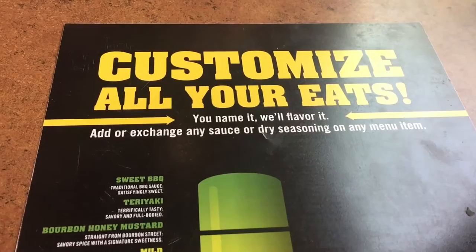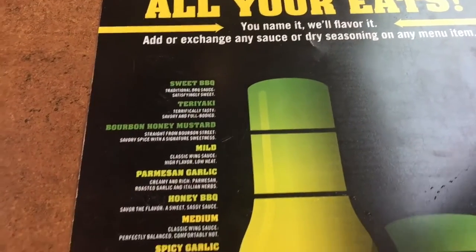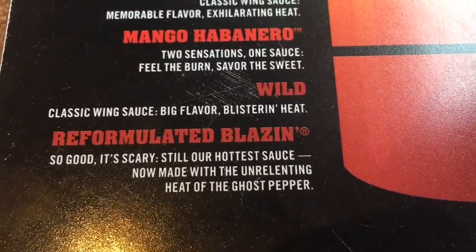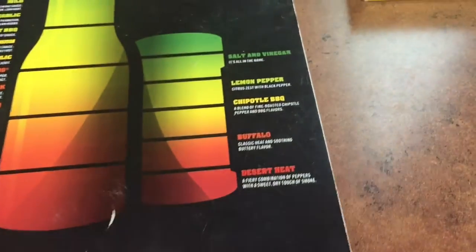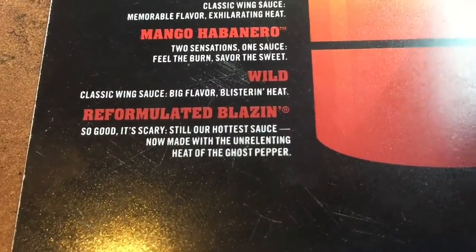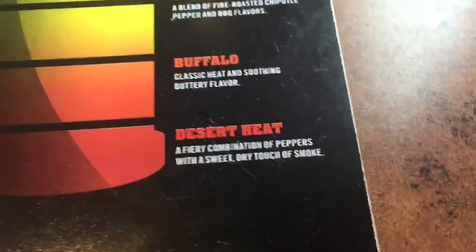We arrived at BW3's and we have the sauce list in front of us. There are 16 different sauces ranging from sweet barbecue being the lamest, all the way down to what we're going for today — not just blazin, but reformulated blazin, which scares me a lot. On the other side of the menu we also have dry seasonings. So what we're gonna do today is combine the reformulated blazin sauce and dust it with some desert heat.